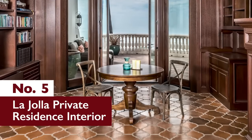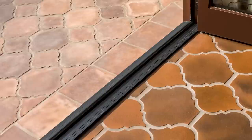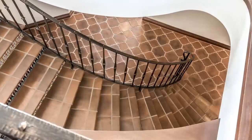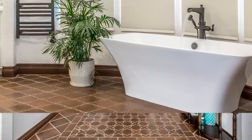Number 5: La Jolla Residence Interior. As promised, here's how our number 9 project transitioned from concrete on the exterior to ceramic on the home's interior. As the material transitioned at the threshold, the arabesque 5B pattern continued, this time featuring the exquisite leather color glaze.